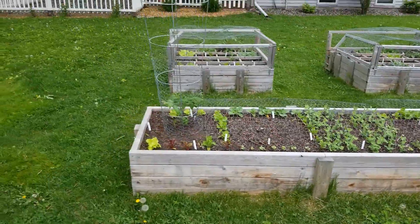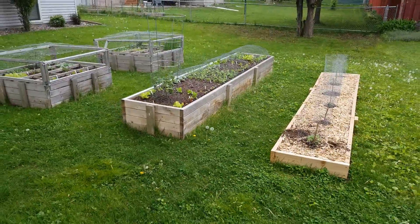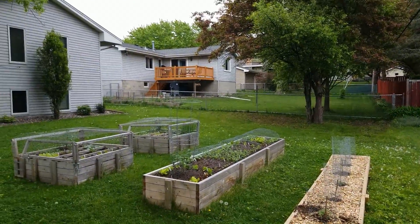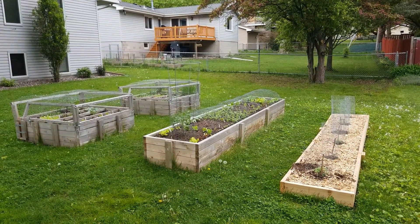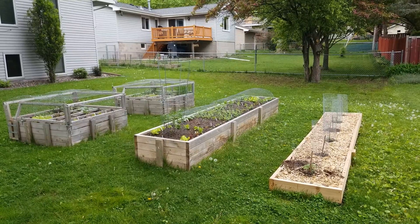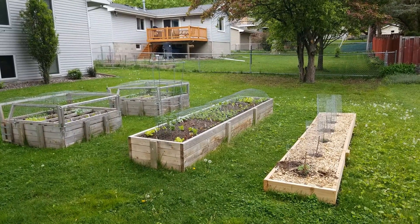Okay, that is the whole garden setup here on Memorial Day weekend. Things are going well — things could be a little bit better but that's always the case, can't complain. Thank you for watching and I hope you have a great Memorial Day and stay safe.